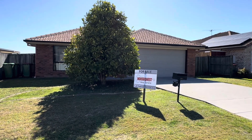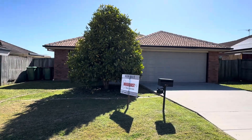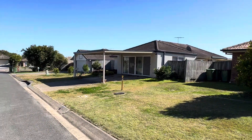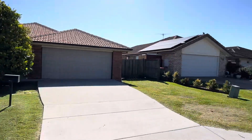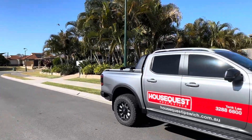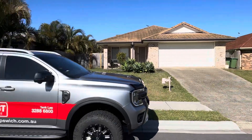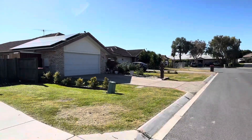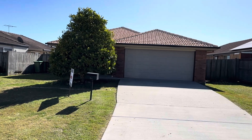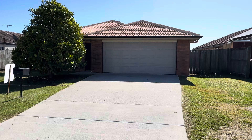Howdy folks, Tank Lee here once again from House Quest Real Estate here in Ipswich. We're at 8 Christie Court in Raceview — very good. We are on a flood-free cul-de-sac street, folks — very tidy and tucked away, which is nice. All good neighbors as well. You've got some very nice properties here, and this one will definitely tickle the pickle if you're looking to invest, move in — family, singles, couple, whatever.